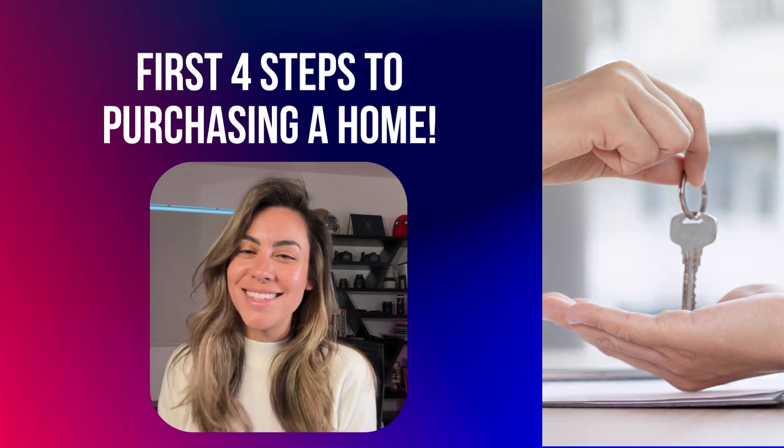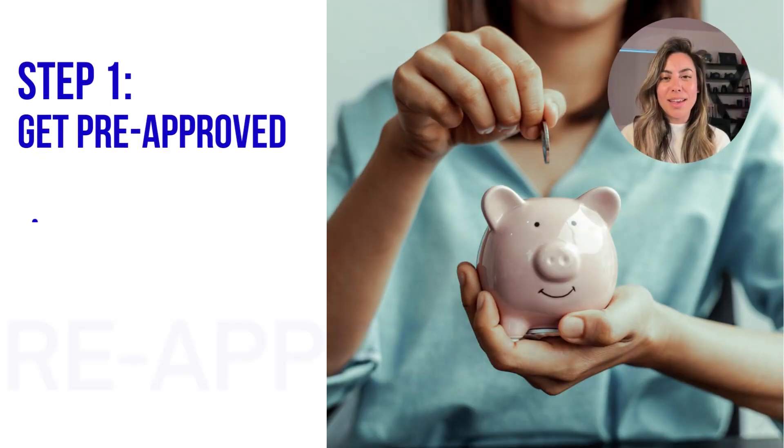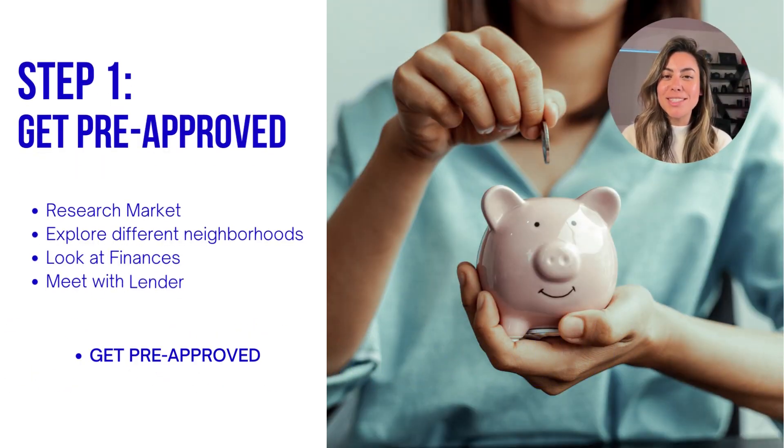Step one: get pre-approved. Research the market and explore the different neighborhoods you might want to live in. Look through all your finances and meet with a lender to get pre-approved. This will give you a clear idea of how much you can borrow and how much your monthly mortgage payment will be.